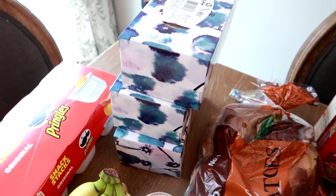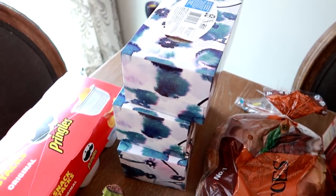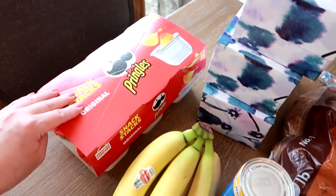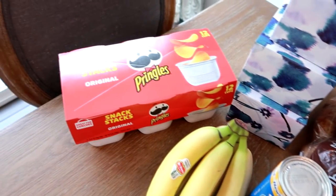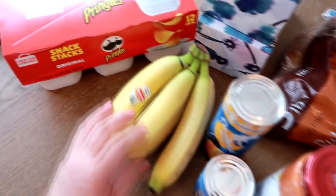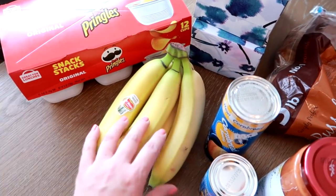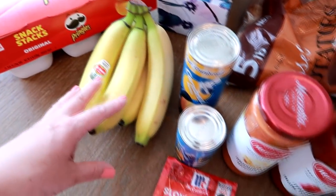The Great Value tissues with lotion — highly recommend these for anybody. Pringles individual cups — I give these to my son and in my husband's lunchbox. The original seems to be the only ones my son will eat. I got another bunch of bananas — I have a couple left but they're getting towards the end of their life, so I got fresh ones for my son.